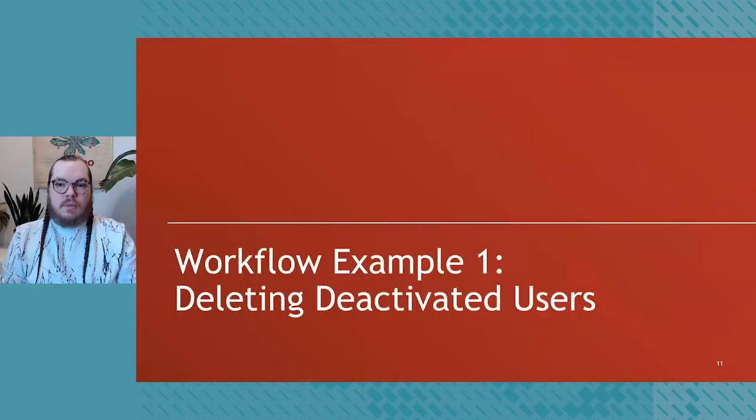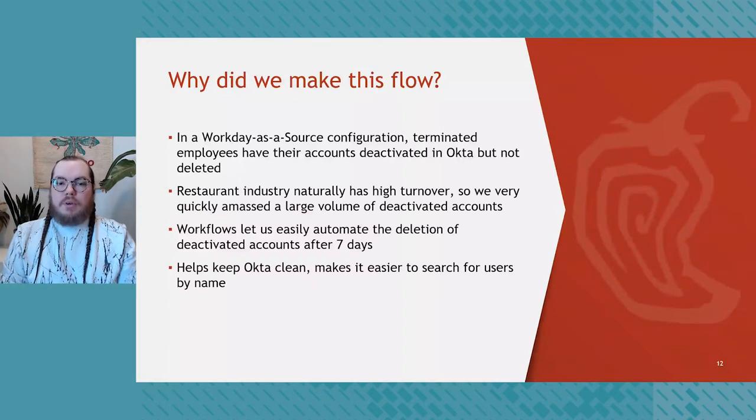Workflow example one is the deletion of deactivated users from Universal Directory. In a Workday-as-a-Source configuration, terminated employees have their accounts deactivated in Universal Directory but not deleted. The restaurant industry naturally has high turnover, so this quickly amounts to a large volume of deactivated accounts in UD. After talking with internal stakeholders, we decided there wasn't really a need to keep these around. Workflows lets us easily automate the deletion of these accounts seven days after they're deactivated, which keeps Okta clean and makes it easier to search for users.